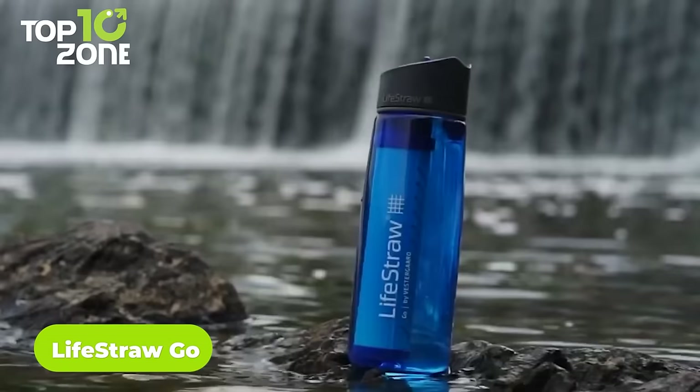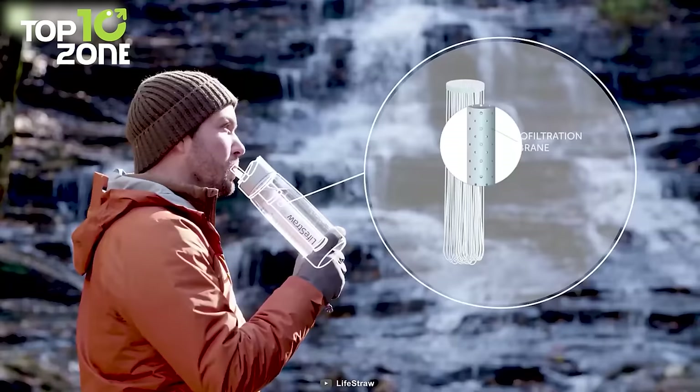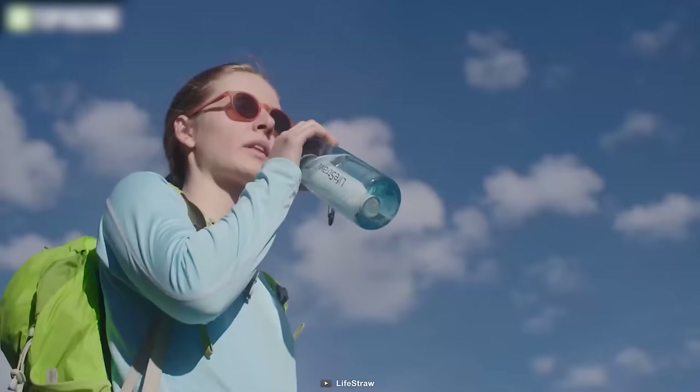Sometimes there can be a shortage of pure drinking water while camping. To end this concern, we have the LifeStraw Go! Available in two sizes, this water bottle allows you to drink water by directly collecting it from the source. It comes with a membrane microfilter that blocks harmful bacteria, parasites, and microplastics. Furthermore, the activated carbon filter absorbs chemicals including chlorine, herbicides, and pesticides, which improves the taste of water. The included carabiner makes it the perfect bottle for camping.